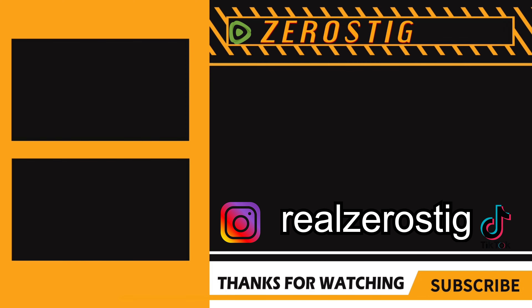Hope you guys enjoyed the video — please like, comment, and subscribe for more. I'll see you guys next time.